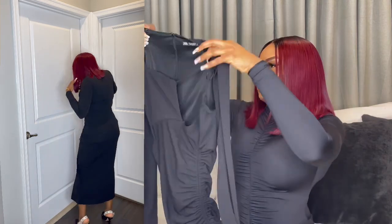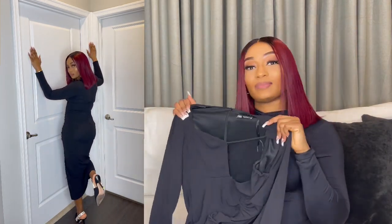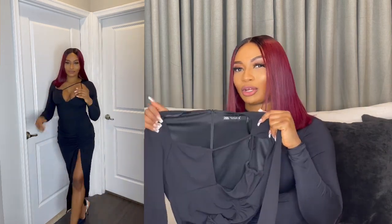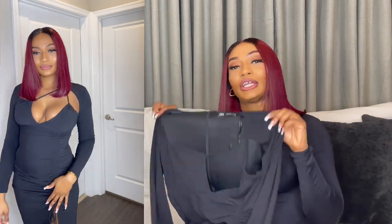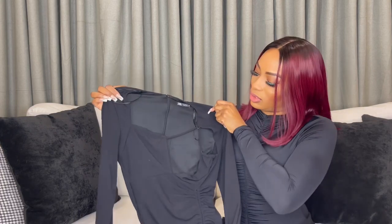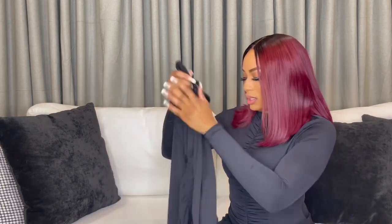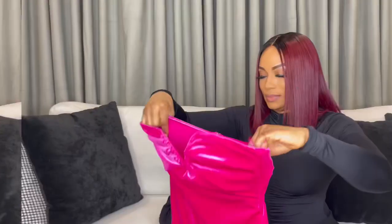This haul is basically a mix of new-in and early spring pieces, so I figured you could wear this dress in winter or spring. It's a really nice dinner dress, date night dress, or brunch dress. I really do love it.